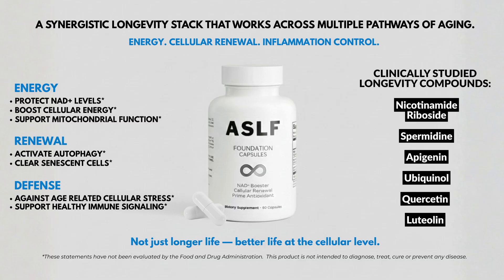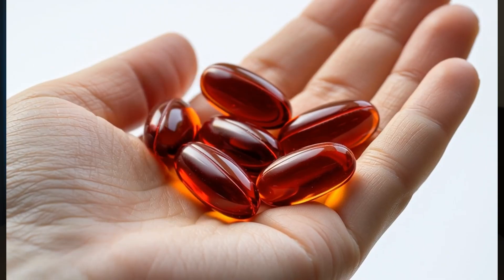So if you're interested in supporting energy, cellular renewal, and long-term resilience from the inside out, you can check out the ASLF Foundation Capsules — I'll link them in the description. Now let's get back to astaxanthin.